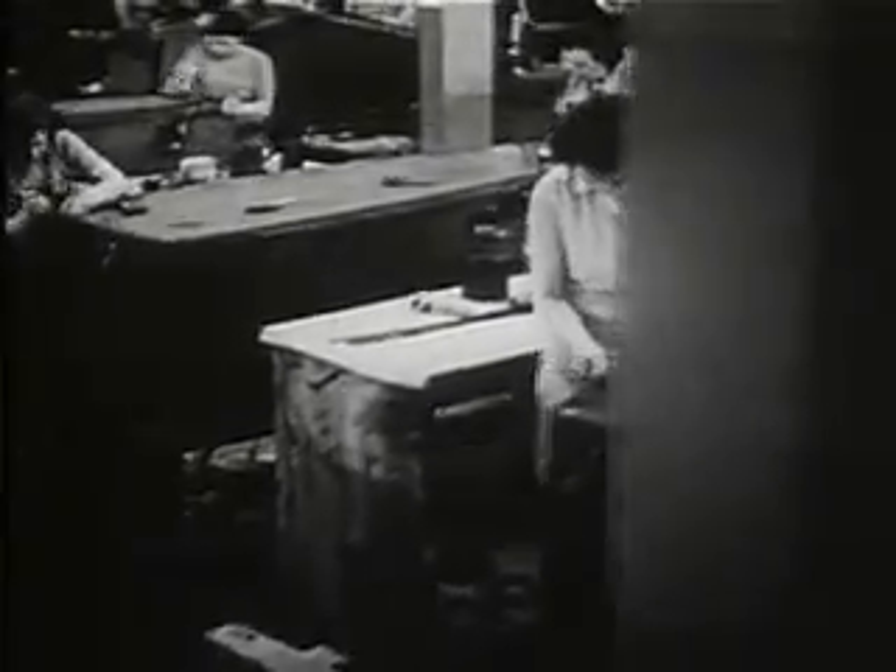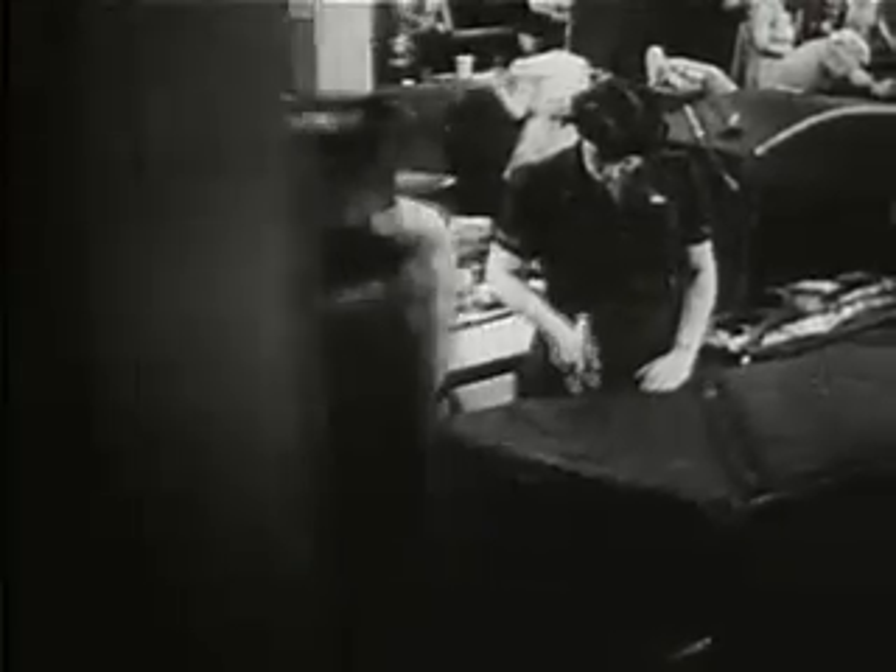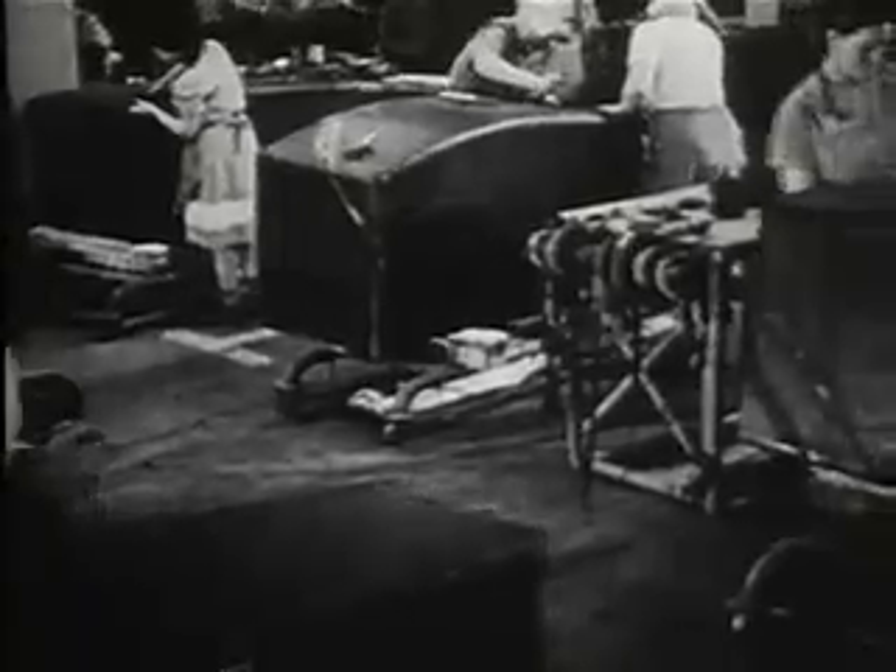Yes, I get into working on some queer things, I sure do. Believe it or not, these are gasoline tanks for airplanes. They're not like any gas tanks you ever saw, you say?